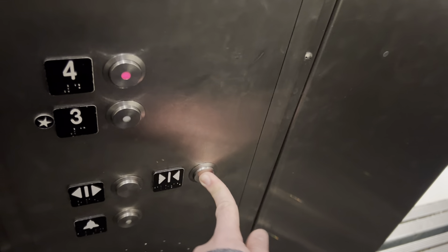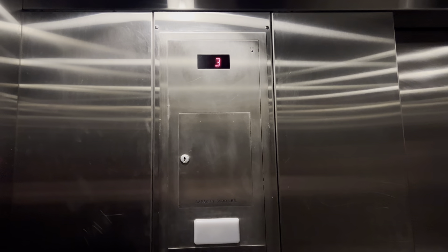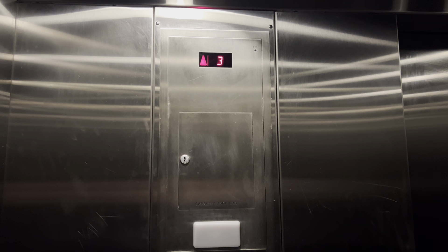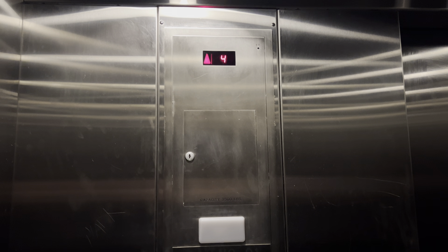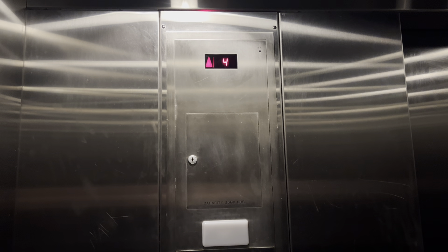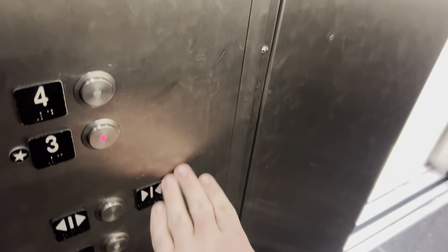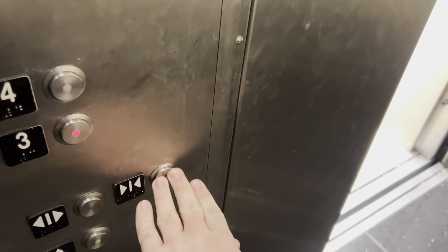Four, here we go. So again, basic Schindler 330A, and yeah, that's pretty much it.